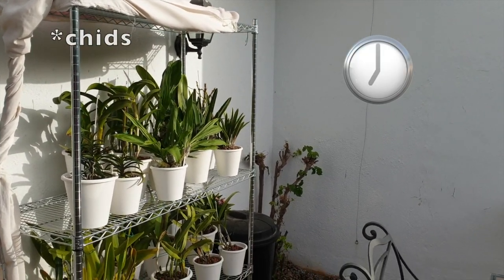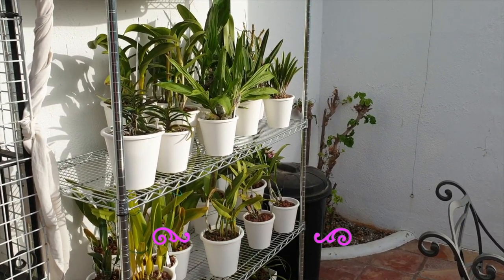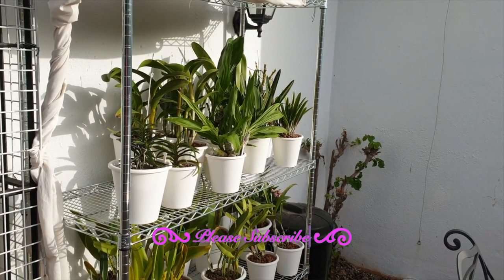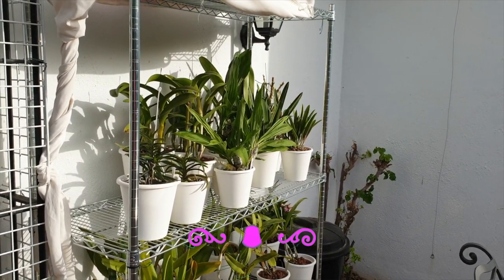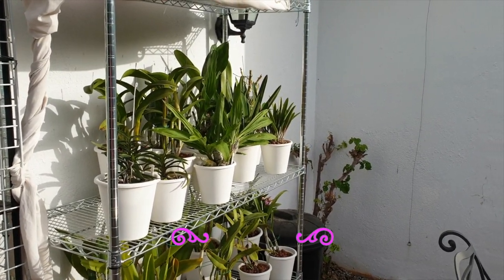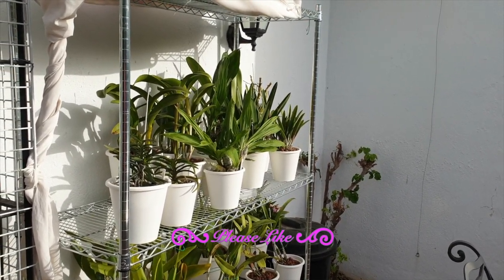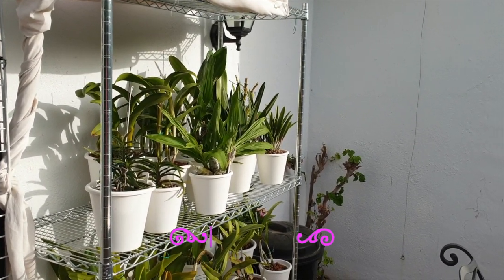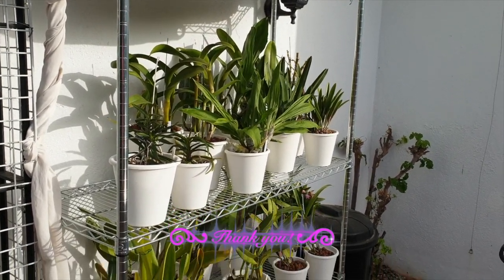Good morning, orchid lovers and anybody else who has stumbled across this video. Welcome to my channel. On the agenda today I will be filming a day in the life of Ninja Orchids. The sun has only just come up, it is still nice and cool. It is July 2020, and this is my east-facing side where the hot growers go, my top guns. I have not had coffee yet — let's get this show on the road early and keep it real.